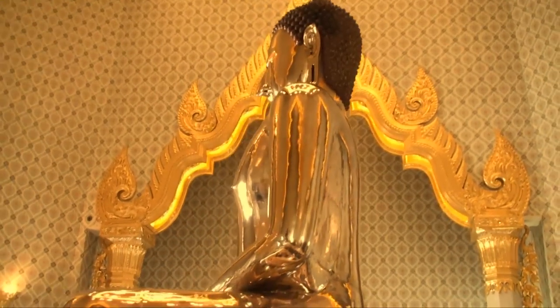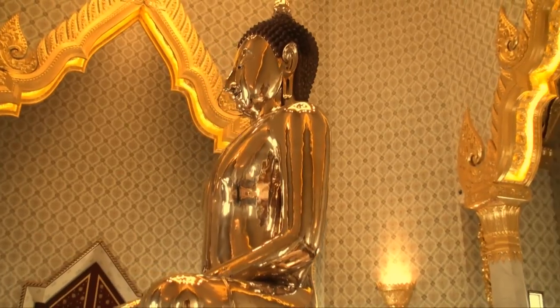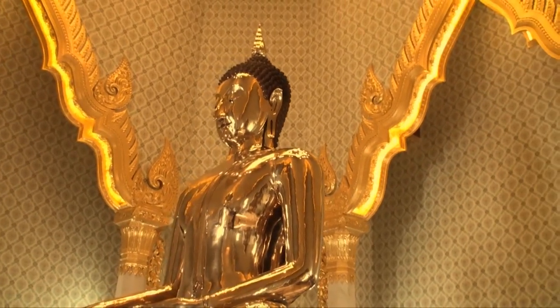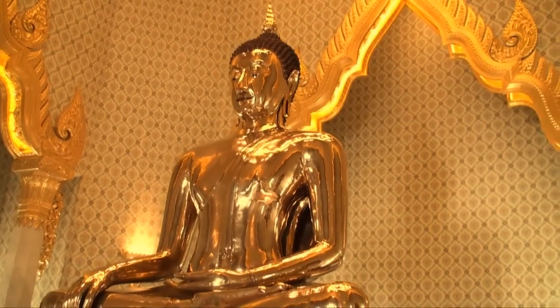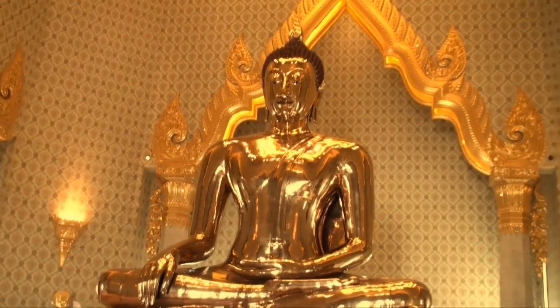The video presentation at the beginning provides a good brief background on Buddha images in general, as well as the full story of the subduing Mara's pose of this particular golden Buddha image. The exhibit covers how the image was made as well as the historical background of how it came to be at Wat Tramit.